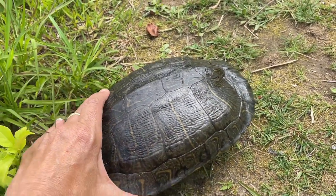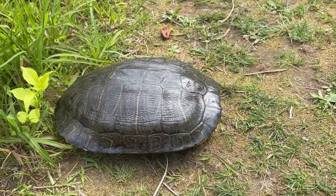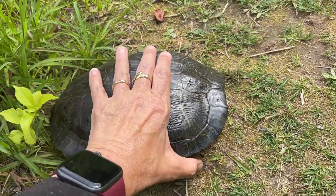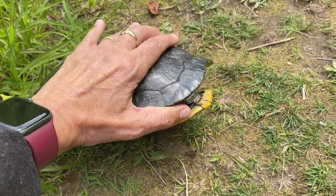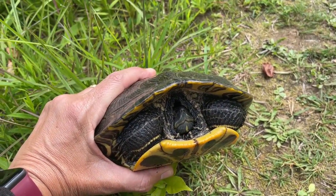The red-eared slider looks much like a painted turtle but has two red stripes just behind its eyes that they call ears. It has a higher domed shell or carapace and a more rounded jaw. It inhabits ponds, lakes, and slow-moving streams.